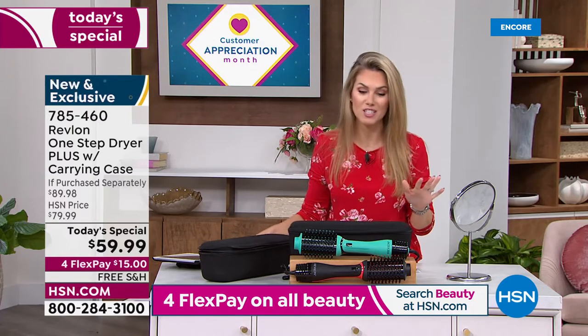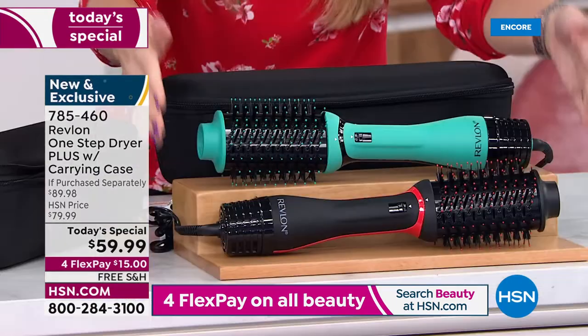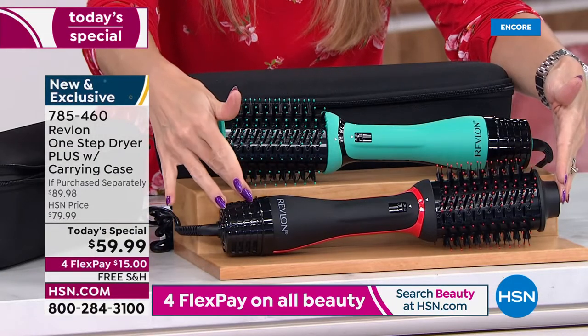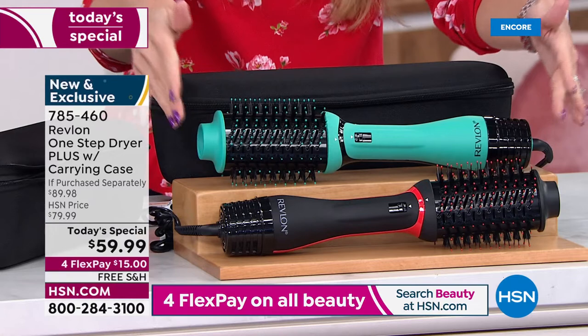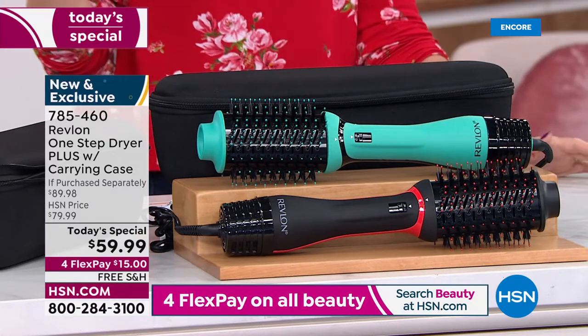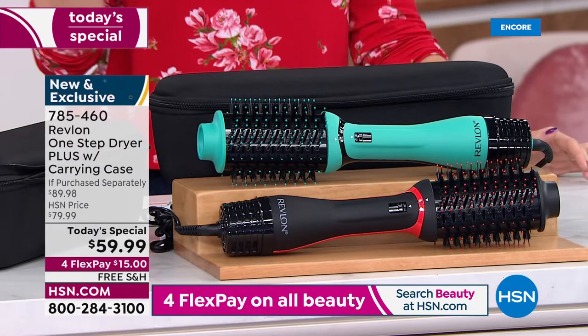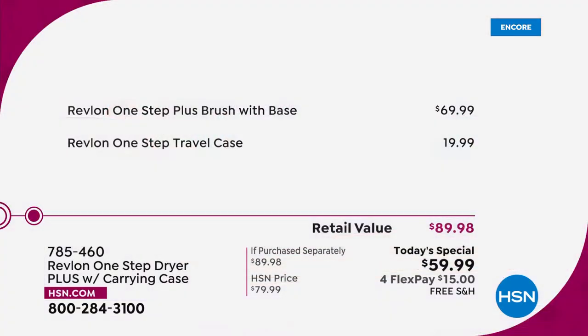This is our first Revlon today's special, so we wanted to give you everything for beautiful hair every day. Choose the black with red accents or the teal. This brand-new One Step Dryer Plus is $69.99 anywhere else — we're giving you the $20 hard-shelled customized travel case for free.